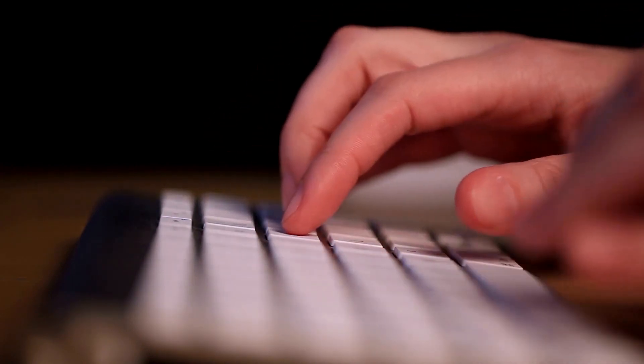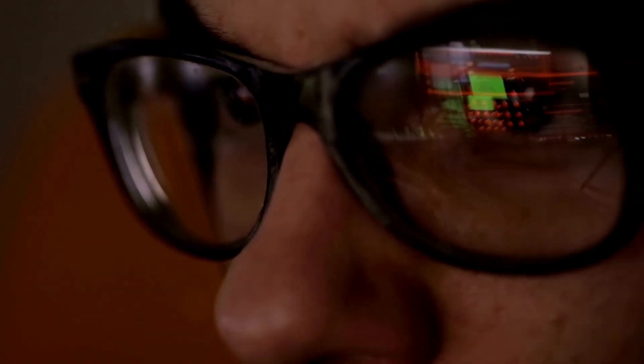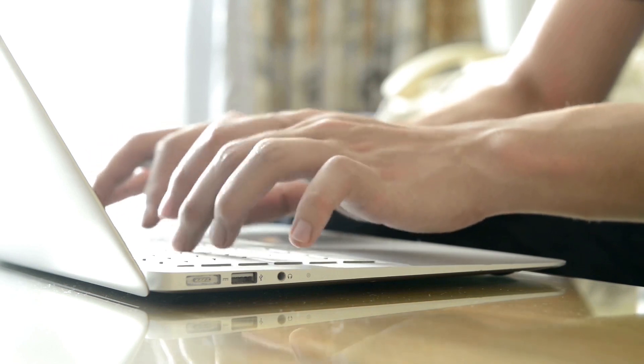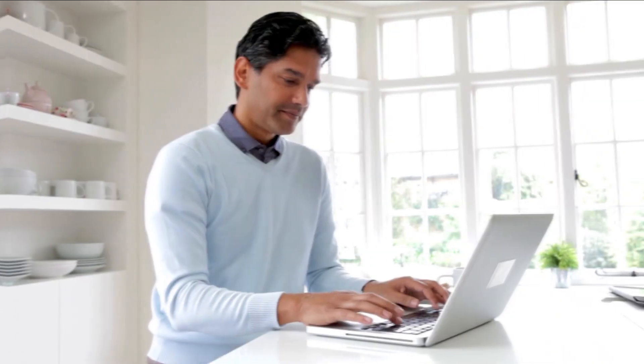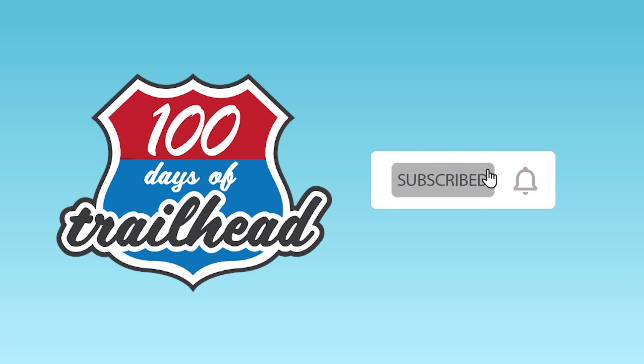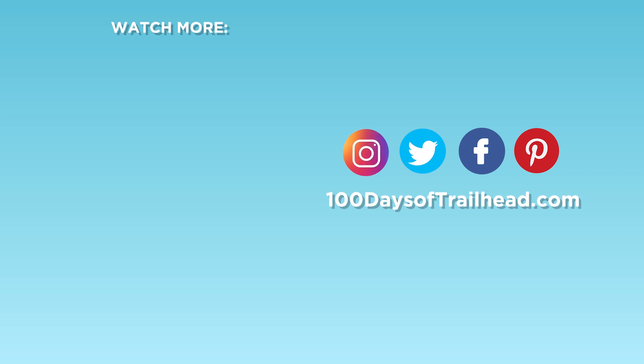Are you going to set a goal to take your B2C solution architect exam? Comment below. As a bonus tip: to become a B2C architect, you need to know various cloud products including Commerce Cloud, Marketing Cloud, Service Cloud, and Community Cloud. Use Trailhead community groups and Salesforce Saturday for in-depth understanding. Please like and subscribe for weekly content, hit the notification bell, and connect with us on Instagram, Twitter, Facebook, and 100daysoftrailhead.com.